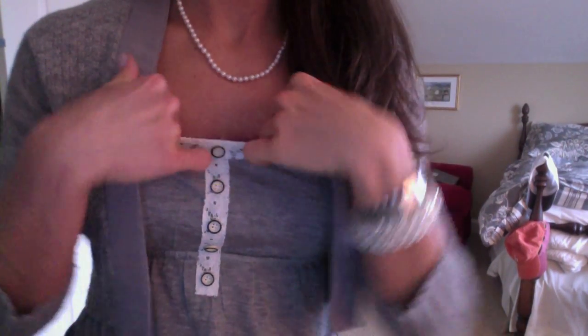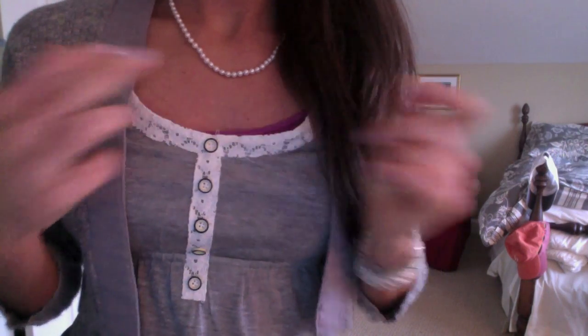Then just a pink-purple cami underneath. But yeah, that is the outfit of the day for me. I hope you enjoyed this video, and I'll talk to you soon. Bye!